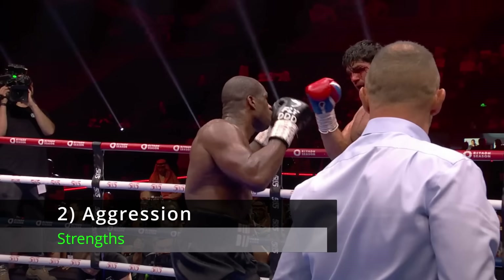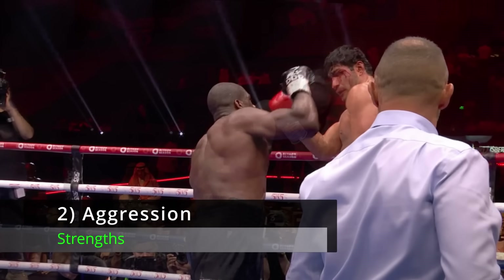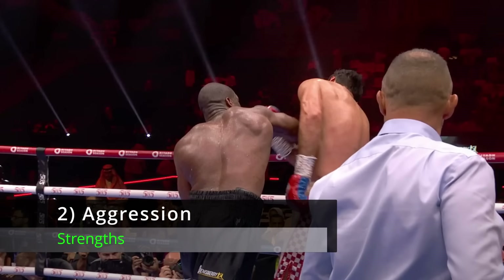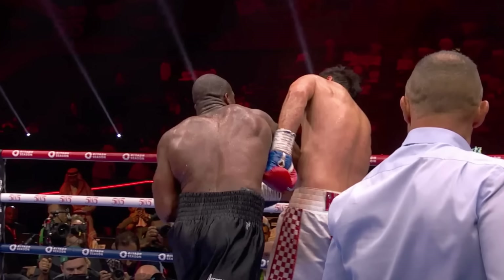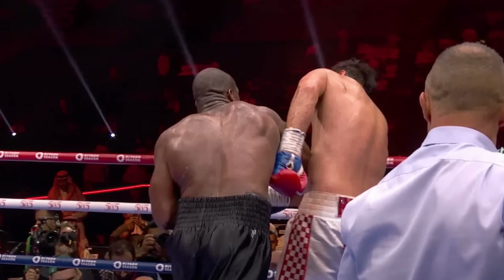Number 2: Aggression. In his last fight against Filip Hergovic, Dubois did not allow Hergovic to settle. He was on him for three minutes of every round, which forced Hergovic to throw a lot of punches and expend a lot of energy trying to keep Dubois off. It caused him to get tired, at which point Dubois was able to start landing more frequently and take control of the fight.